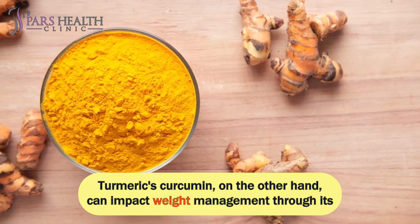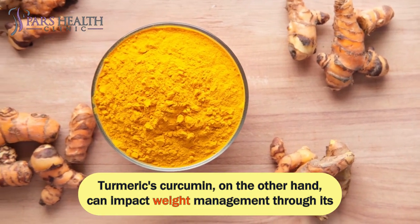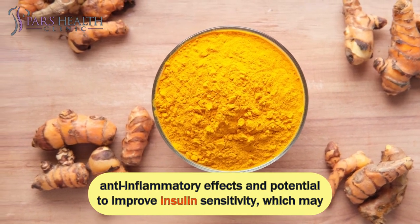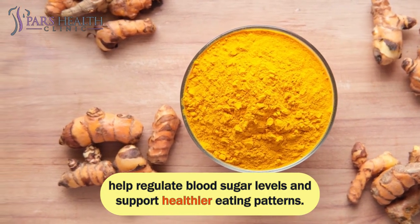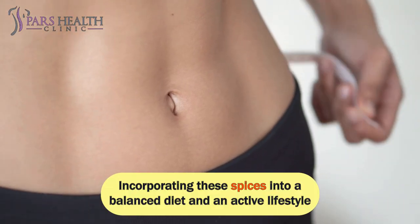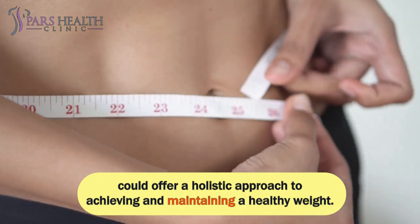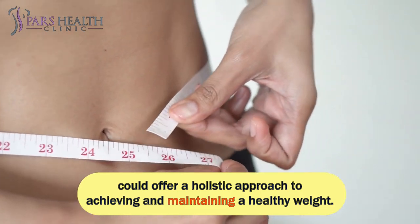Turmeric's curcumin, on the other hand, can impact weight management through its anti-inflammatory effects and potential to improve insulin sensitivity, which may help regulate blood sugar levels and support healthier eating patterns. Incorporating these spices into a balanced diet and an active lifestyle could offer a holistic approach to achieving and maintaining a healthy weight.